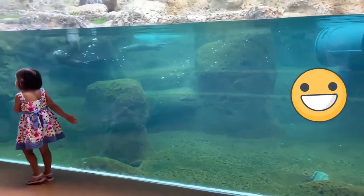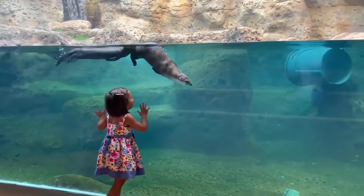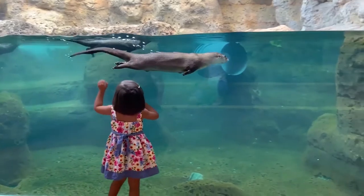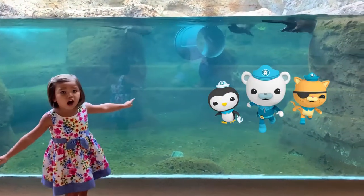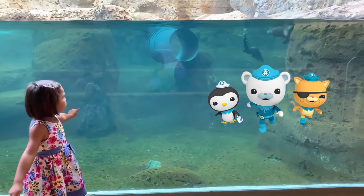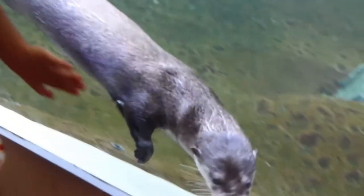Oh, they're coming! Wow. That's so cool. They are like Octonauts, you're right. Oh, he's gonna come and say hi. Look at that, how cool. Hi little otter, that's so cool.